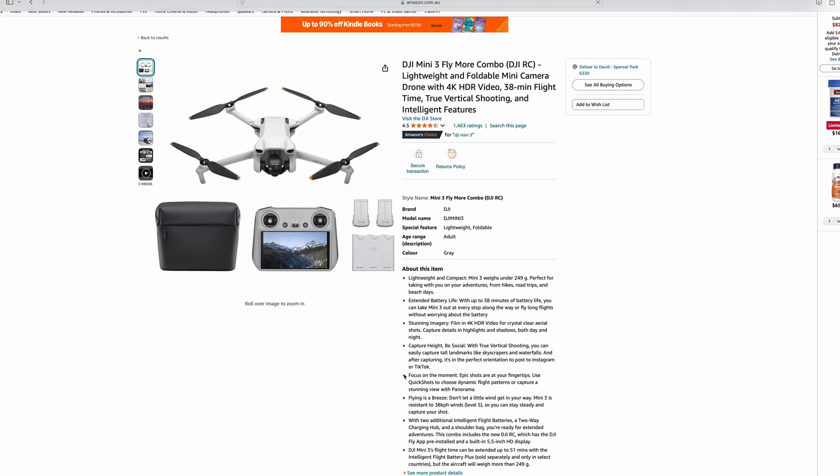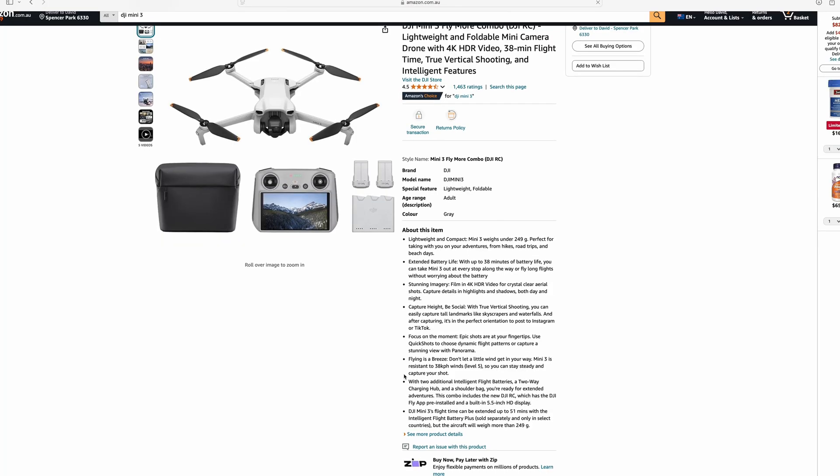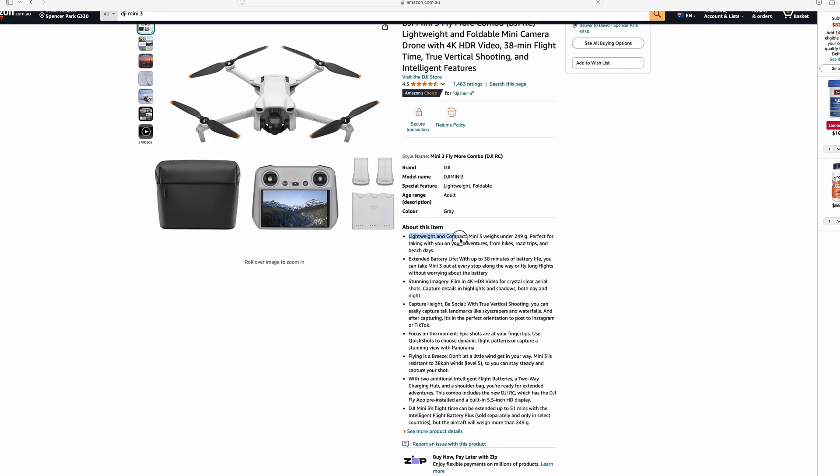The DJI Mini 3 is up to 30% off with the Fly More Combo, so you get superior flight time for less than $1,000. You might be thinking why I'd suggest the Mini over the Mavic Pro or Mavic Air. Well, here in Australia, if you want to fly drones recreationally without getting your license and going through a whole bunch of hoops, your drone has to be under 250 grams. Luckily, the DJI Mini is 249 grams — the perfect drone for taking incredible photos.